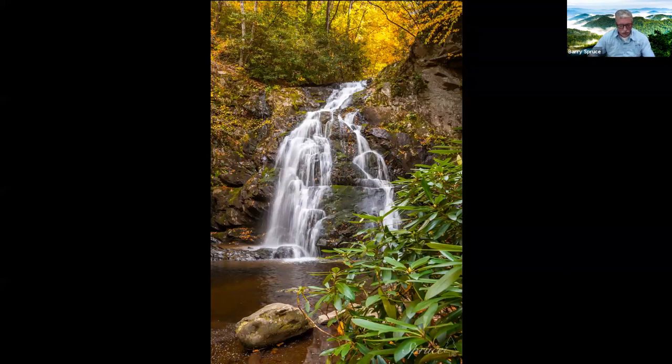This is Spruce Flat Falls — no relation to me. It's a pleasing waterfall and not that long of a hike at 2.2 miles round trip. You may not know it has a little cascade below it and reportedly a waterfall above it as well, making it like a three-tiered falls. Another thing to know about your waterfalls: look below and above to see if it falls more than one time.